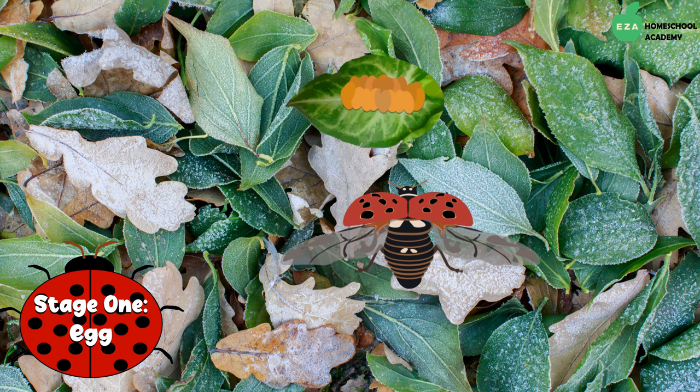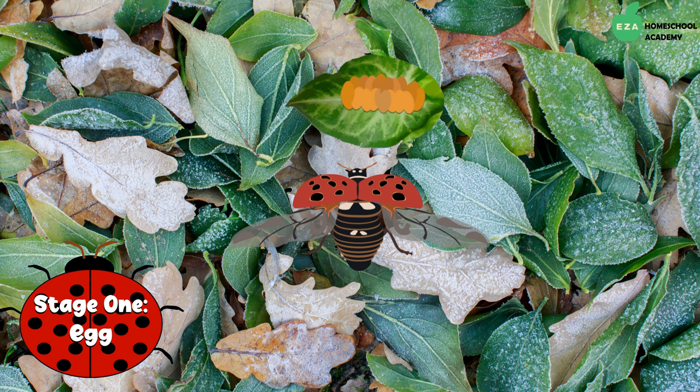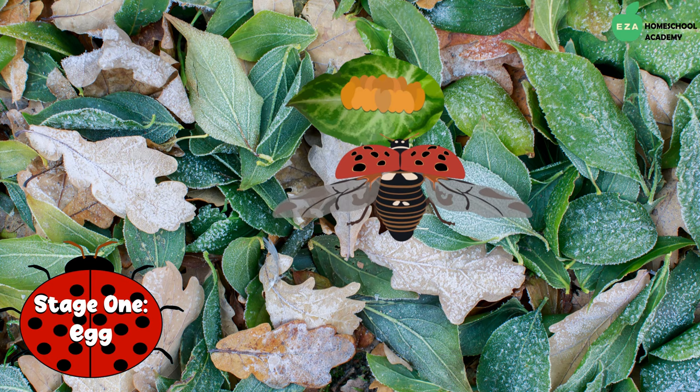The life of a ladybug starts in an egg. Female ladybugs often lay three to five eggs in clusters on a leaf or near prey, so food would be readily available when they hatch.